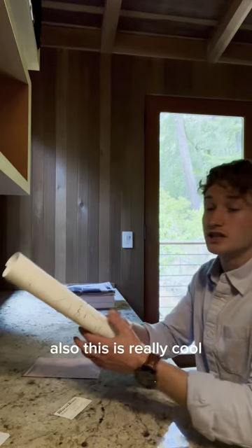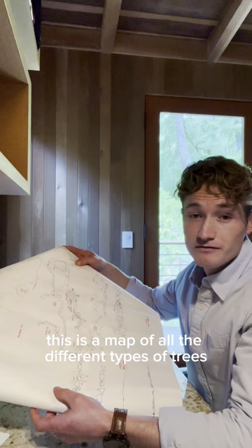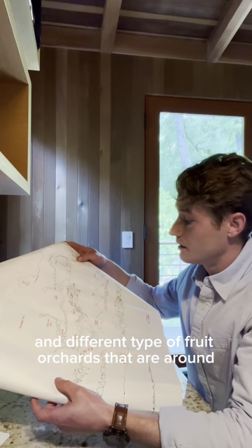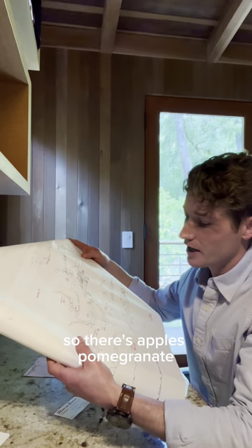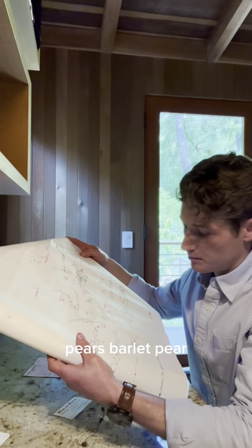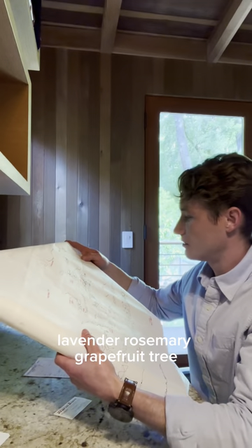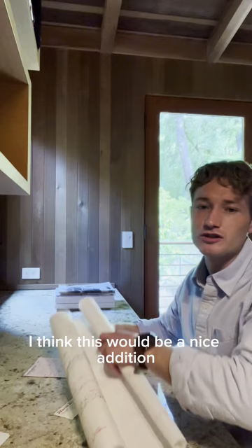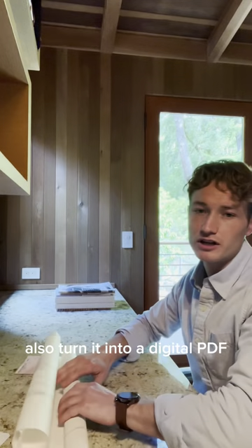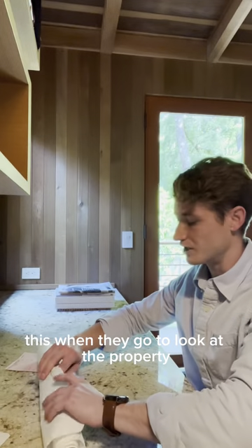Also this is really cool — I like this one. This is a map of all the different types of trees and different fruit orchards that are around. There are apples, pomegranate, pears, barley pear, cherry tree, lavender, rosemary, and grapefruit tree. Really cool. I think I'll turn this into a digital PDF as well — I think the buyers will really appreciate this when they go look at the property.